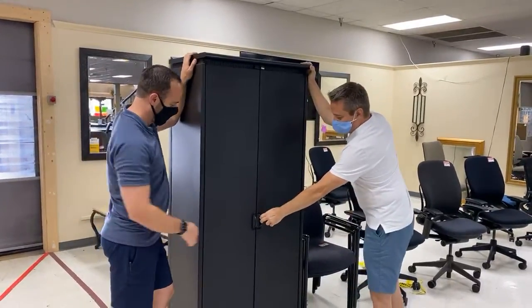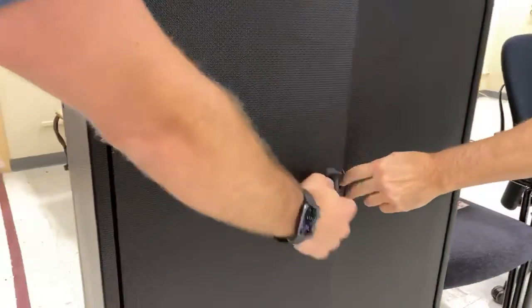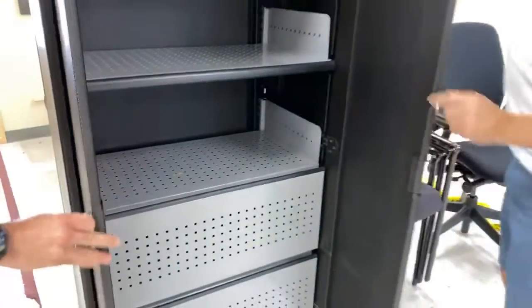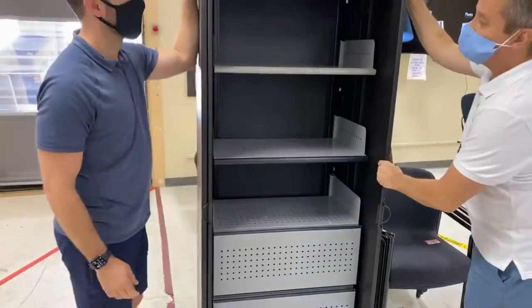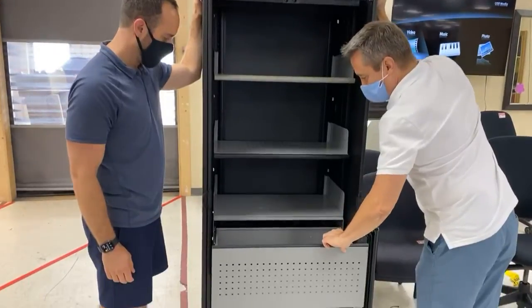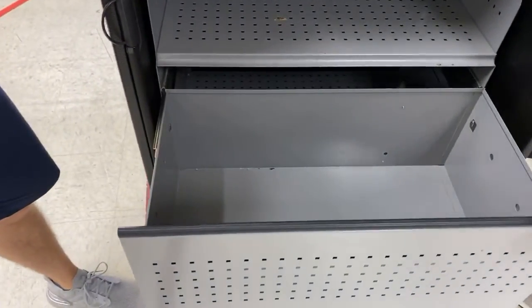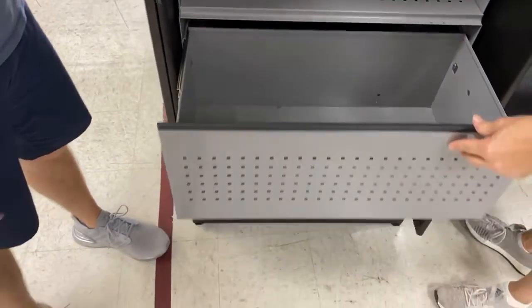Look how beautiful it is. First of all, these wiggle on purpose. They do wiggle on purpose — they swivel. These are $299. They look brand new. They're not, they're barely used. You've got a legal and a letter file drawer in here. There's the illegal file drawers in the back. We'll talk about it later.